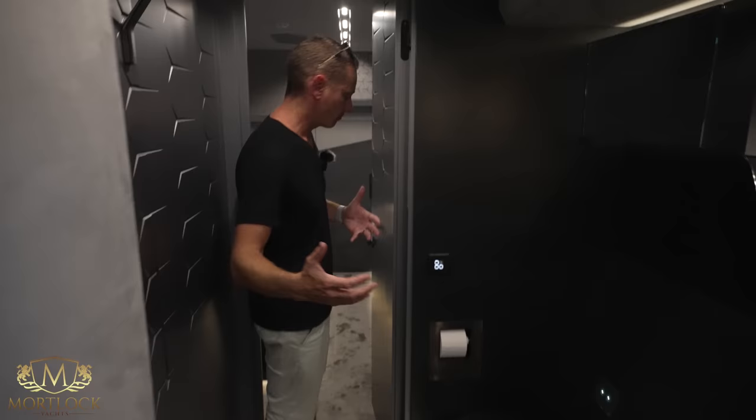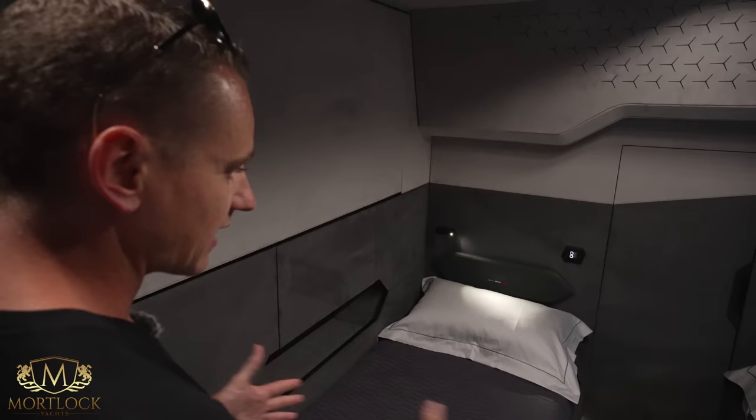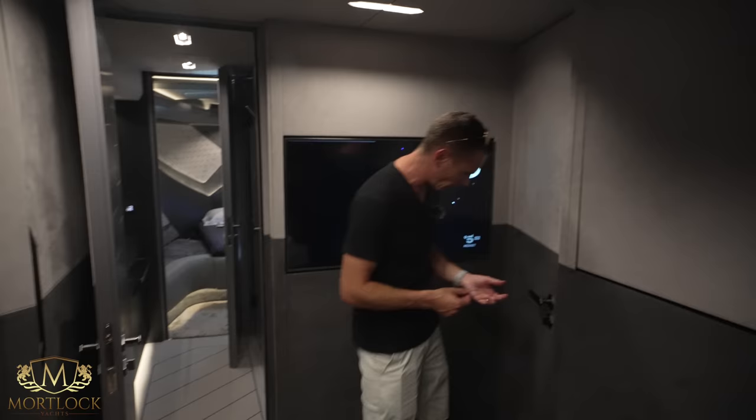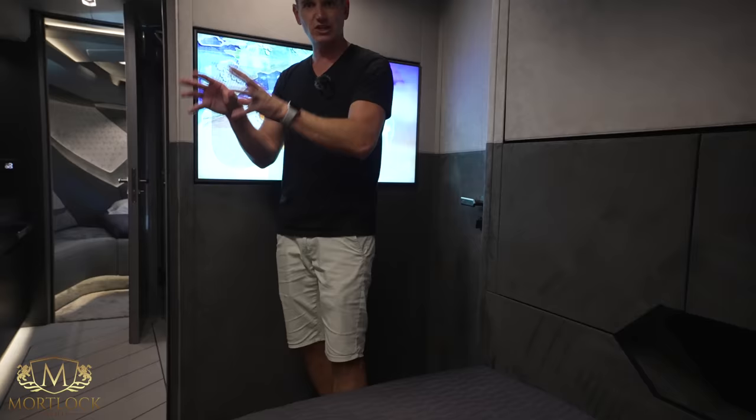Moving into the port side aft cabin — you'd expect a twin cabin to be quite narrow, but in this case it's actually quite wide and very comfortable. You could easily spend a weekend or long weekend on board in total comfort. Every single detail — the suede, the alcantara, the door handles, the locks, the lights, the storage areas, the headboards, the switches — it all comes from the pedigree of Lamborghini.